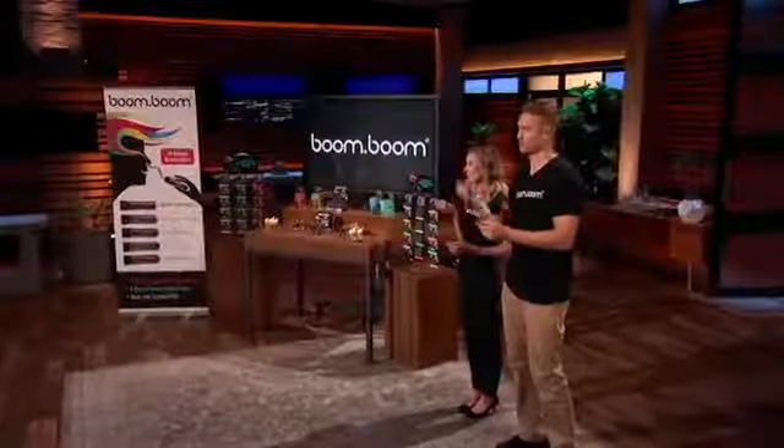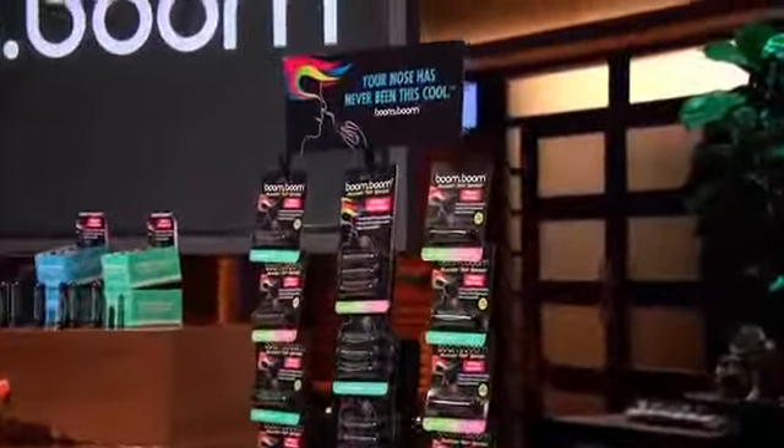Next into the tank is a unique way to get refreshed. Hey sharks, we have a new best friend for your nose. Introducing Boom Boom. Just unscrew the cap, place the barrel inside each nostril, and inhale slowly but deeply. With each inhale, you'll experience a cooling, tingly sensation that makes you feel alive.